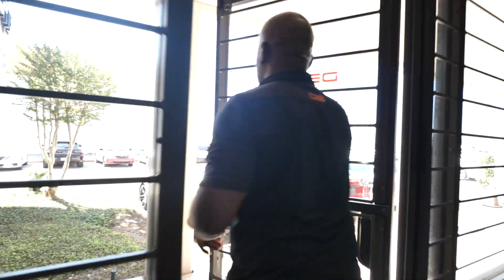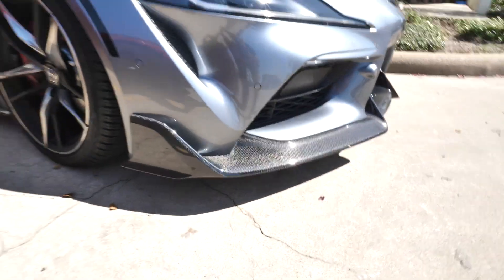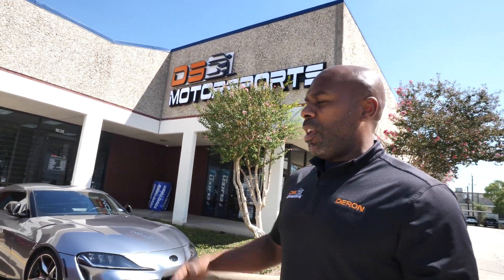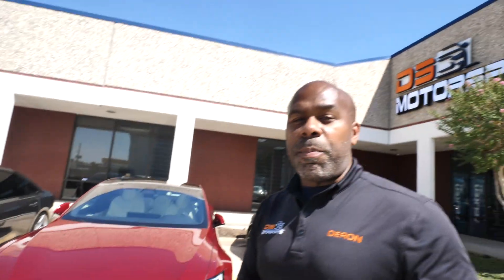First we're going to start off with what we got outside, just got dropped off here today and over the weekend. We've got the shop Super right here — we did Adro side skirts and front lip on it, amazing, probably the first one in Houston. We also got a wing coming in the back but it hasn't arrived yet. This car got dropped off this morning — we're doing Xpel full stealth, meaning it's PPF but it'll turn the car from gloss to matte.